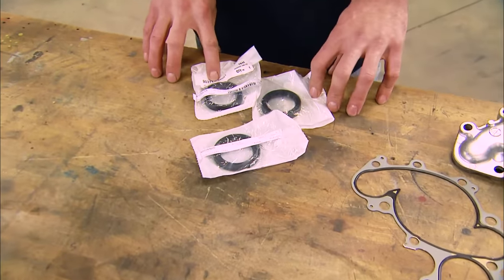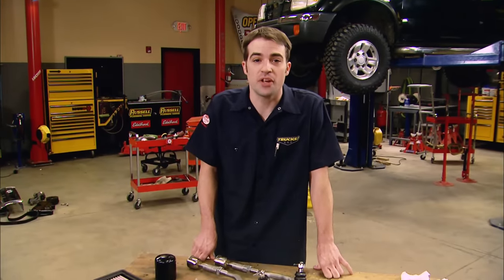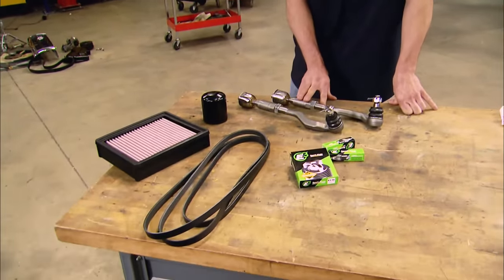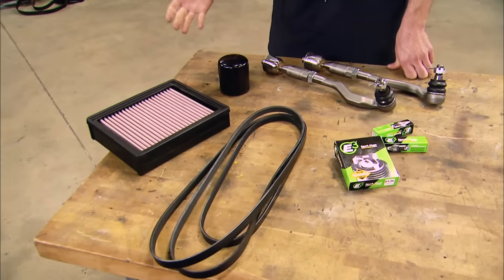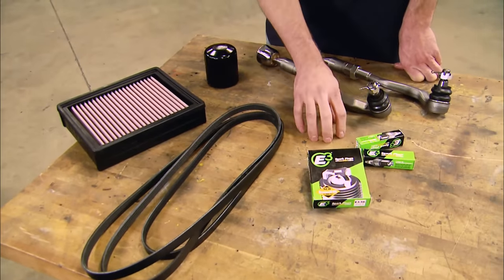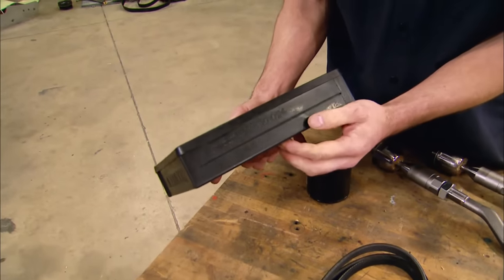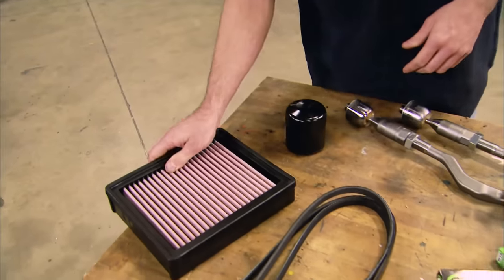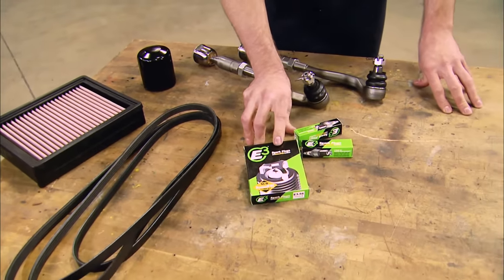They also sent us camshaft and crankshaft seals, but luckily we didn't find any oil leaks. We also had some worn steering components, so we picked up a set of inner and outer tie rods. Since doing a timing belt is a pretty major service, it only makes sense to go all the way and pick up a new oil filter, air filter, drive belts, and spark plugs. The air filter is the new Synthamax oil-less air filter from Air Raid, and it drops right in the factory location. We also picked up a set of E3 Diamond Fire spark plugs, so our new-to-us truck is off to a nice clean start.